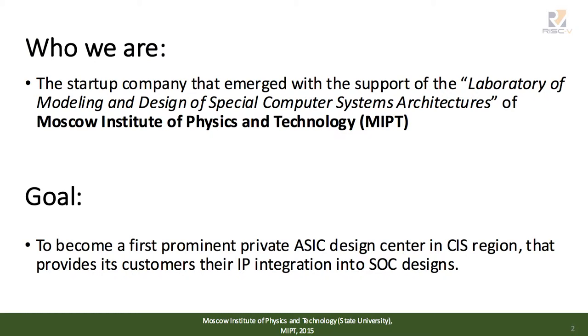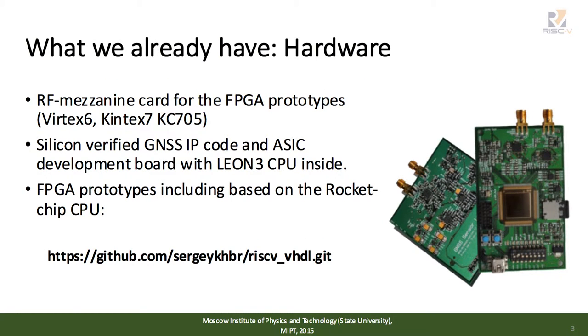Our laboratory helps us in every way to achieve our quite ambitious goal. We are developing navigation receivers and prototypes for quite a long period of time. During this period, we accumulated not only experience but also some self-developed equipment. The first is an RF mezzanine card that was actively used during our IP development. And this year, we produced samples of ASIC based on SPARC V8 architecture and an ASIC validation board.